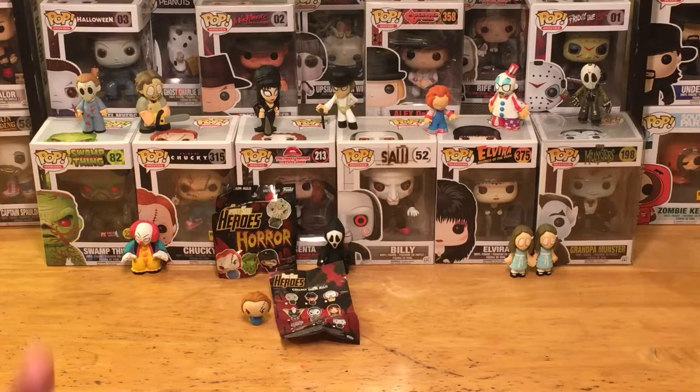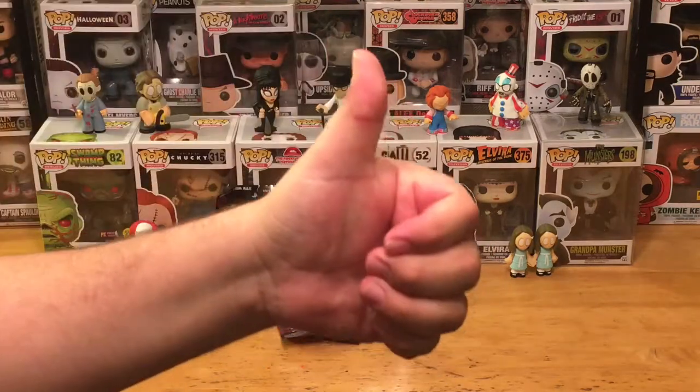Alright everyone, thank you for tuning in for this week's edition of Mystery Mini Monday. If you enjoyed it, make sure you hit a thumbs up and click subscribe if you haven't done so. Leave some comments below to let me know what you thought of the unboxing. Share it out on your social media so other people can enjoy the Mystery Mini Monday unwrappings. You can also check me out on Facebook, Twitter, and Instagram. Until next time, this is the Pop Culture Junkie signing out.